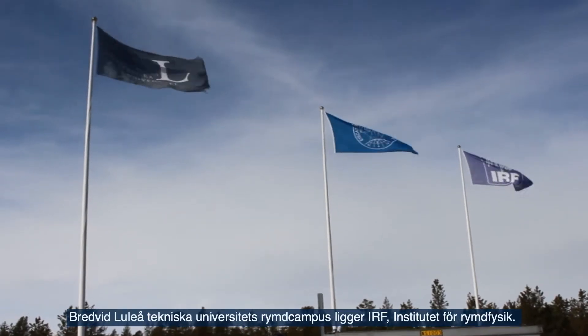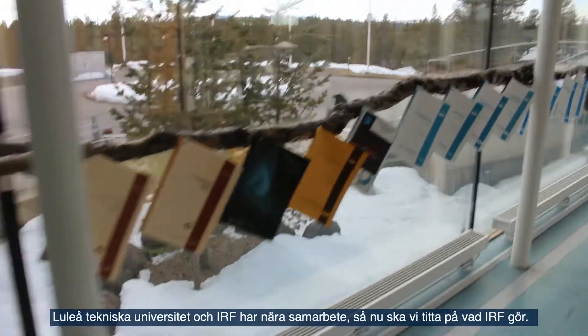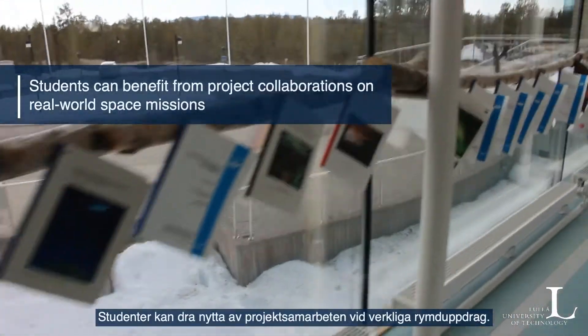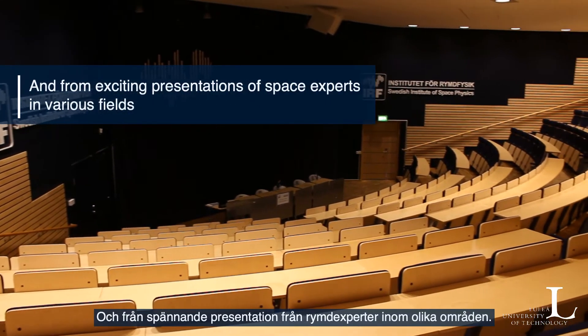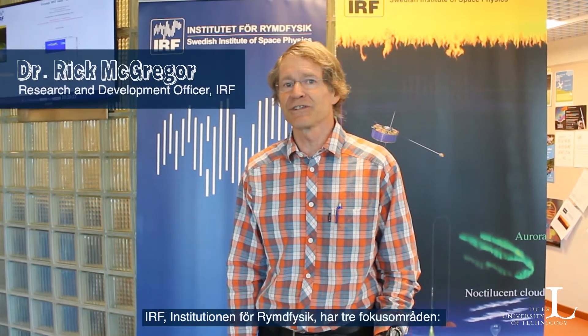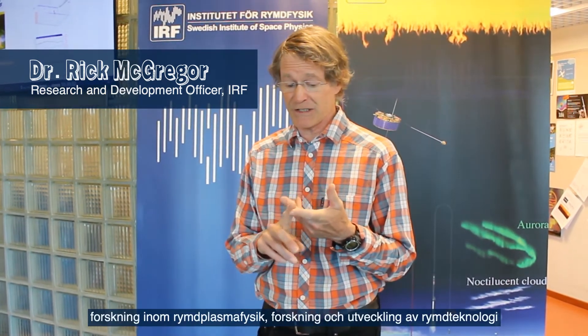Directly next to LTU Space Campus is IRF, the Swedish Institute for Space Physics. LTU and IRF have very tight collaborations, so let's see what IRF does. IRF has basically three main areas: research in space plasma physics, research and development in space technology, and polar atmospheric physics.